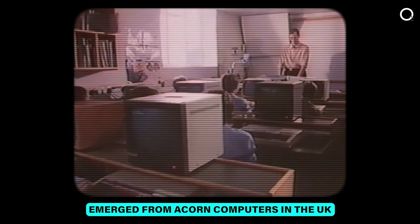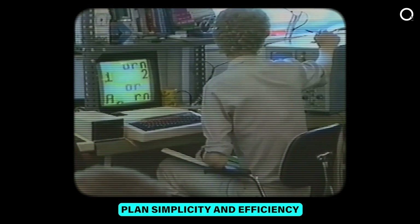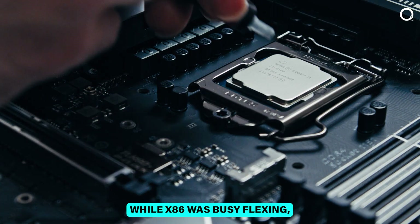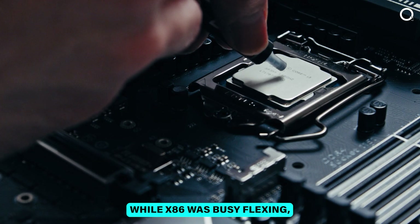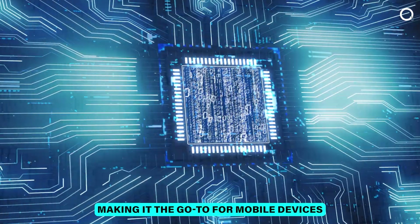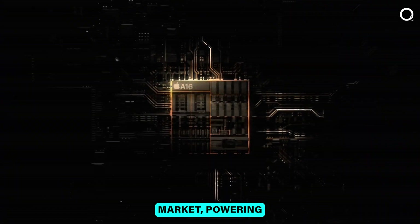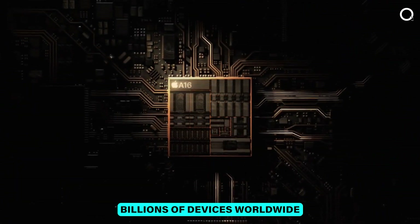Meanwhile, in the 1980s, ARM emerged from Acorn Computers in the UK with a different game plan: simplicity and efficiency. While x86 was busy flexing, ARM focused on doing fewer things faster and with less power, making it the go-to for mobile devices. Today, ARM reigns supreme in the mobile market, powering billions of devices worldwide.